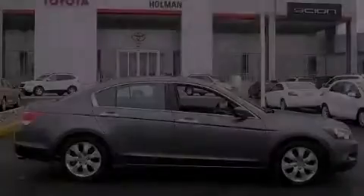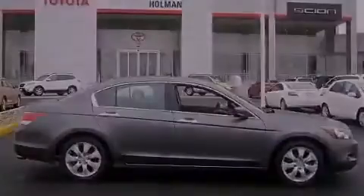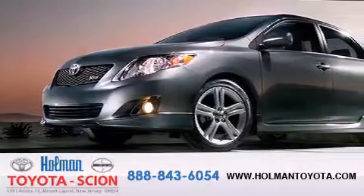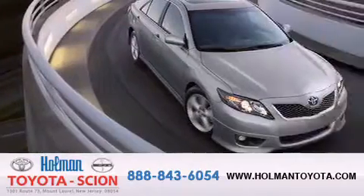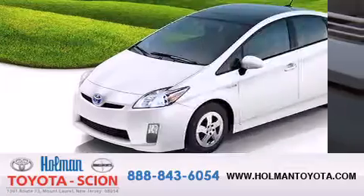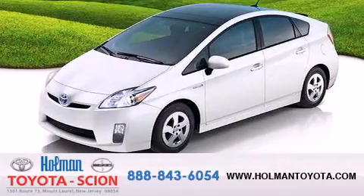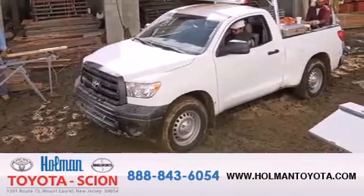Contact us today to arrange your test drive. Holman Toyota Scion is pleased to offer the pre-owned three-day guarantee backed by over 87 years of family-owned traditions. We are committed to making your buying and ownership experience all about you, our customer. Come in and find out for yourself today why R&A means a great deal.